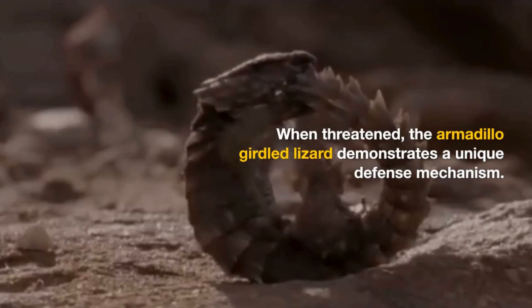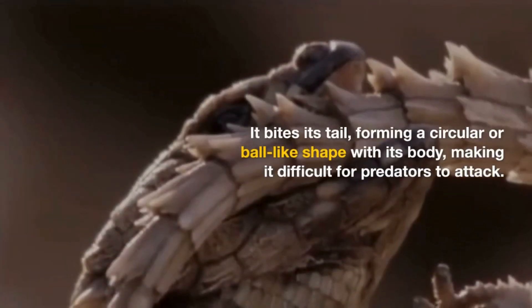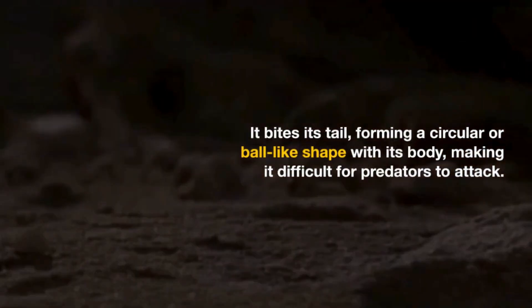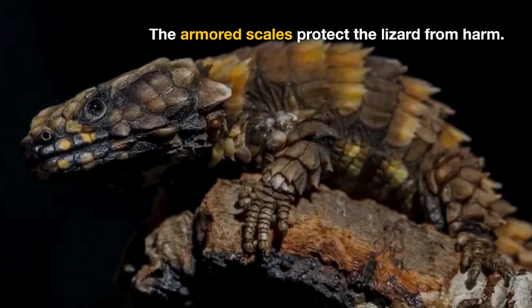When threatened, the armadillo-girdled lizard demonstrates a unique defense mechanism. It bites its tail, forming a circular or ball-like shape with its body, making it difficult for predators to attack. The armored scales protect the lizard from harm.